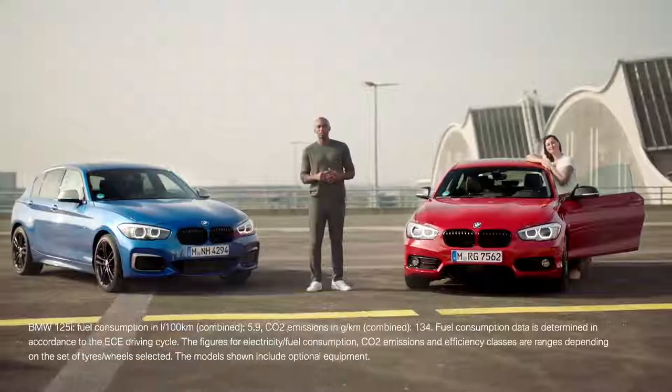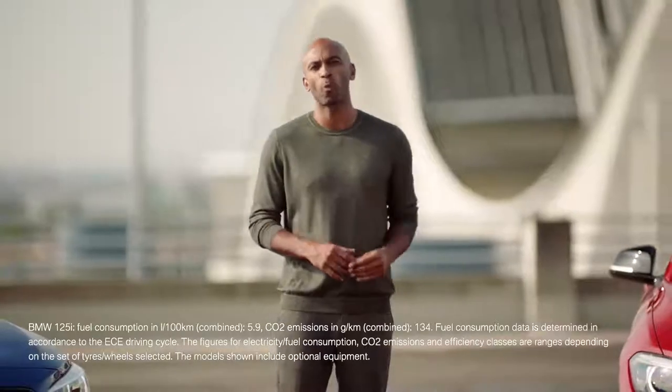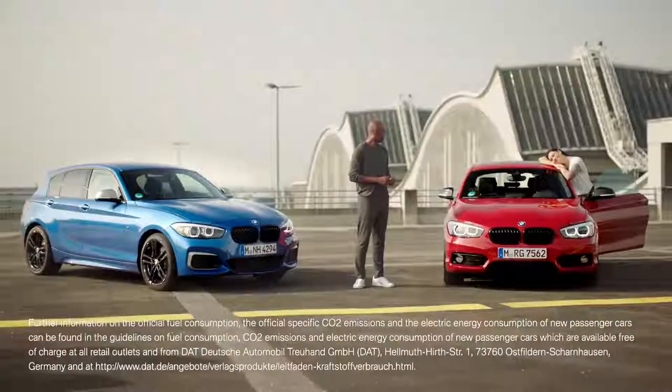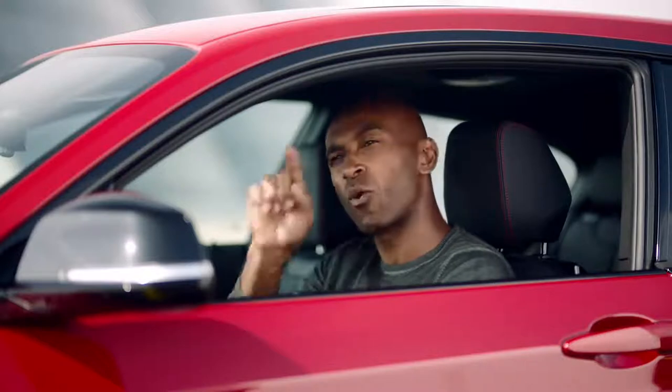The new BMW 1 Series, with all its evolved properties, has renewed its claim of being one of the sportiest in its segment. This clip is over now, but as you know on YouTube, the party never ends. That is why you should subscribe to the BMW channel right here to watch the next clip. See ya!